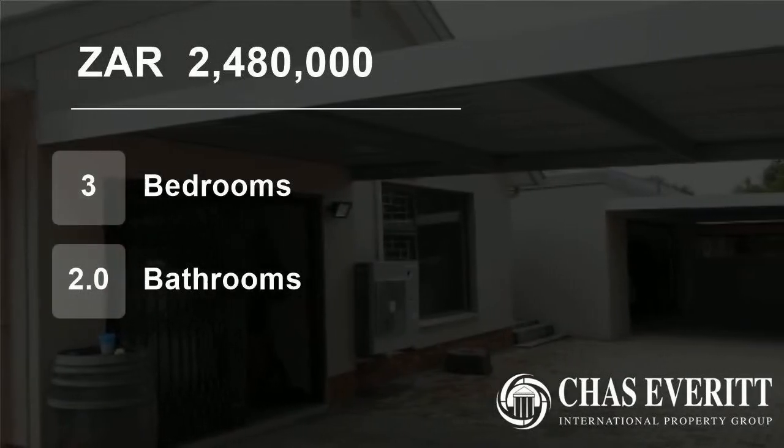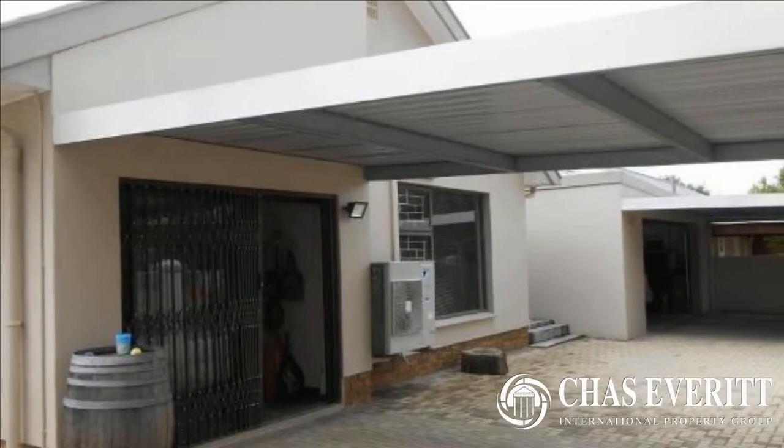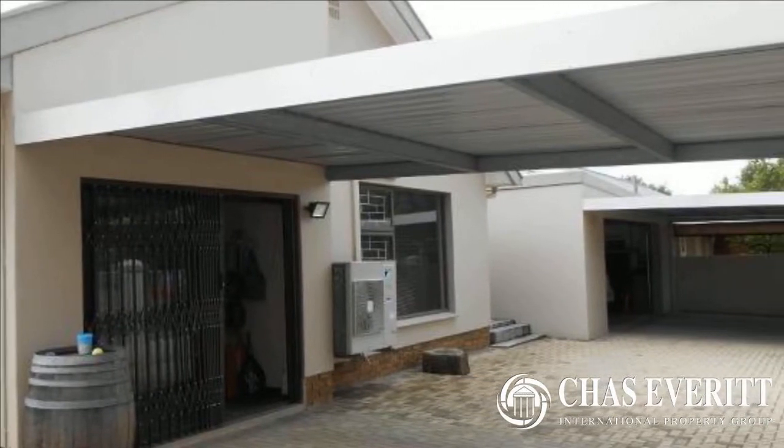Welcome to this three-bedroom house for sale in Paarl North, Paarl, Western Cape, South Africa, for 2,480,000 Rand.